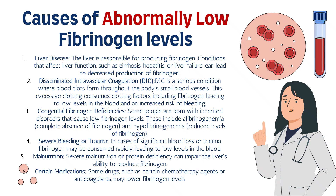Number two is disseminated intravascular coagulation, or DIC. DIC is a serious condition where blood clots form throughout the body in the small blood vessels. This excessive clotting consumes clotting factors, including fibrinogen, leading to low levels in the blood and an increased risk of bleeding.